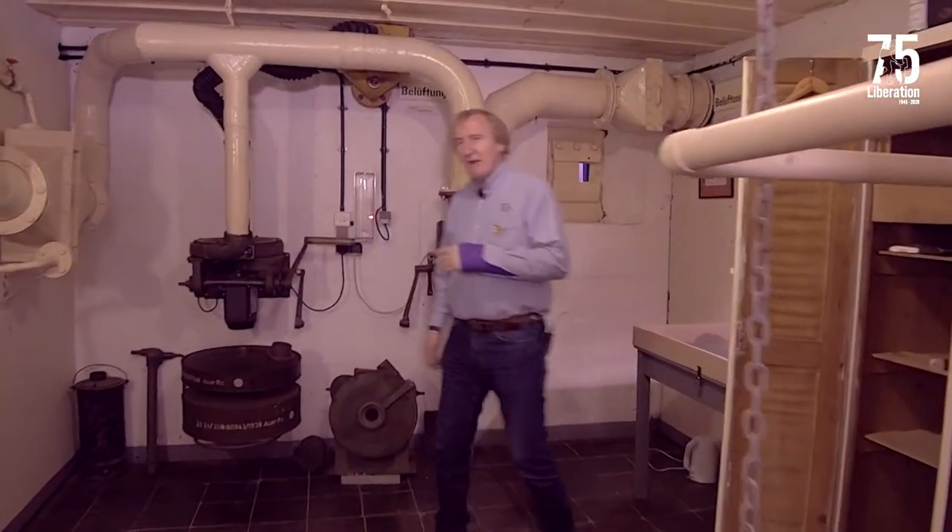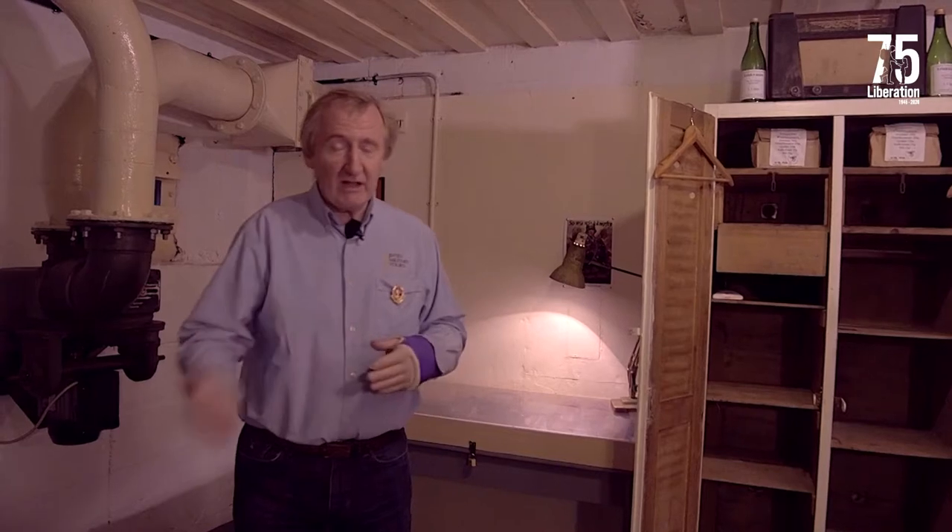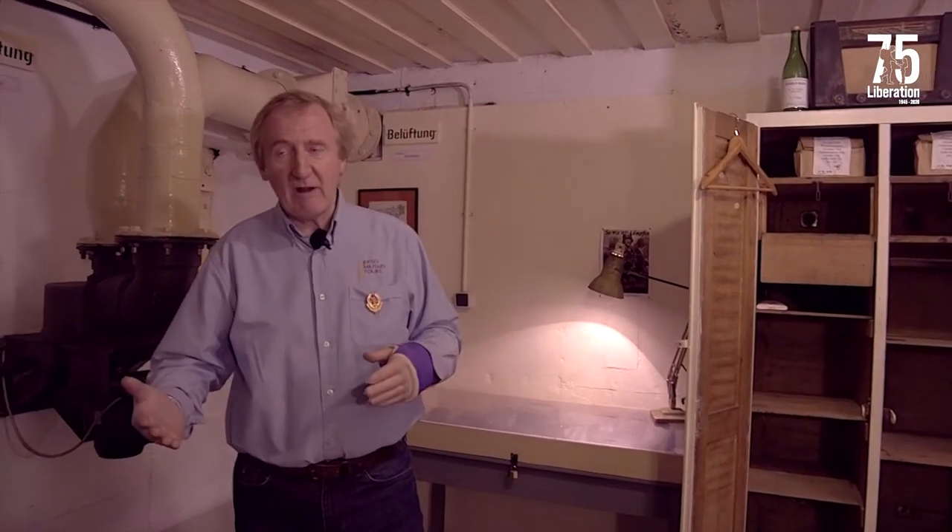What's interesting about this crew room is that this is where 12 men would perform their duty. In the event of an attack they would actually stay in the bunker; otherwise they'd be coming on duty and going out to their barracks and billets every day.